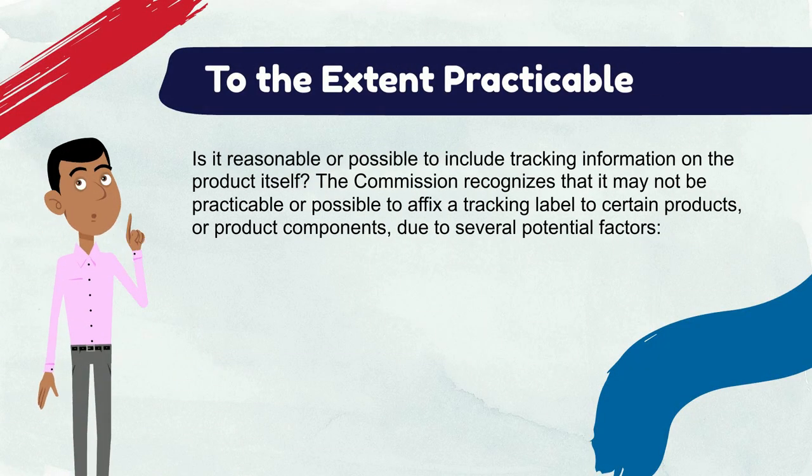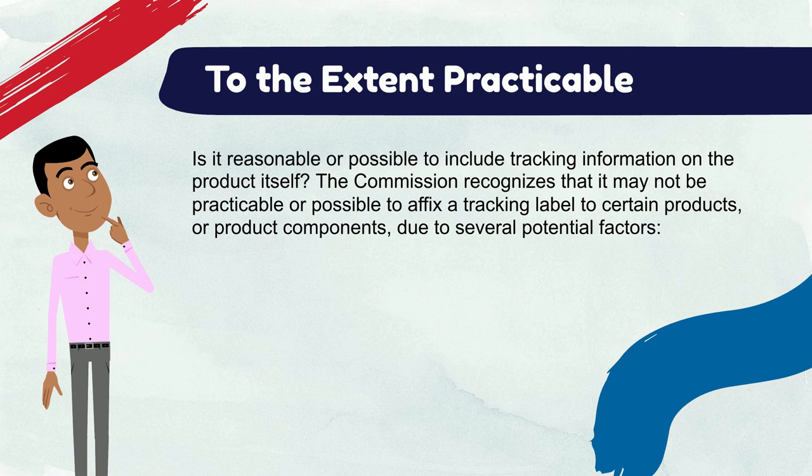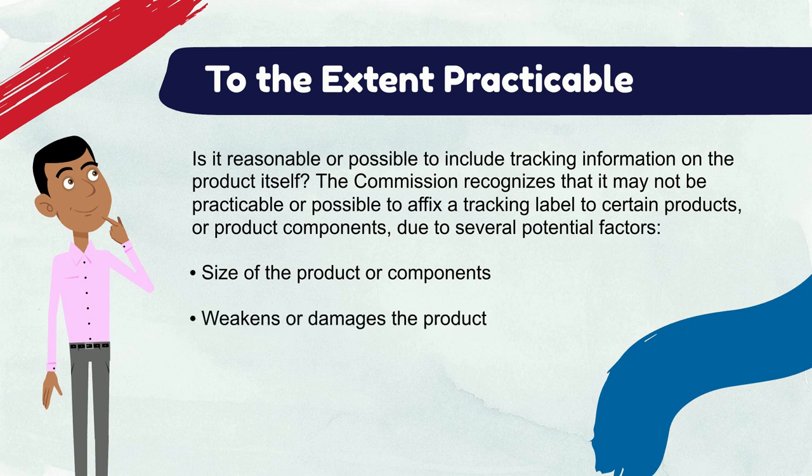Is it reasonable or possible to include tracking information on the product itself? The commission recognizes that it may not be practicable or possible to affix a tracking label to certain products or product components due to several potential factors, including: the size of the product or whether the product has many small, separate components; if a physical mark would weaken or damage the product or impair its utility; if a product's surface would be impossible or technologically infeasible to mark permanently; or if the aesthetics of the product would be ruined by a mark.